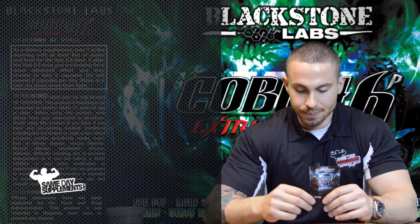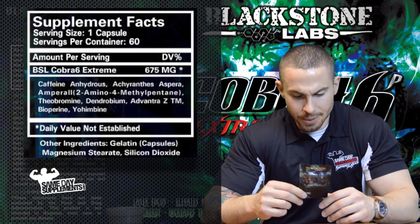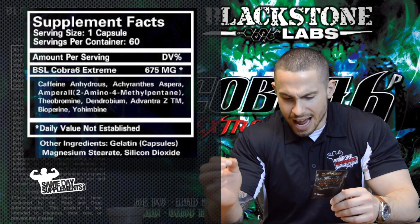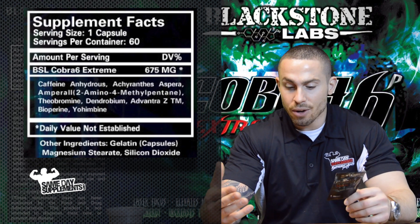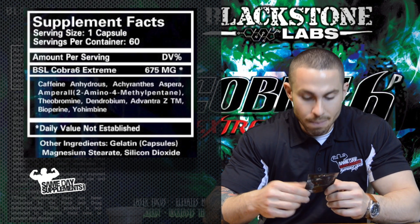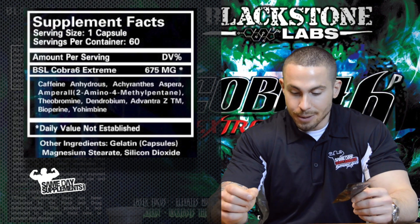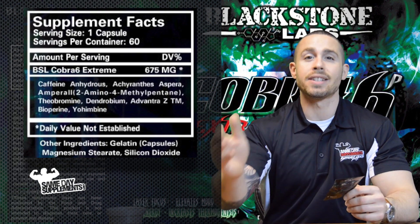Alright, so now let's go over the breakdown. Inside you're going to see several things. You're going to see caffeine as a stimulant. You're going to see Andrethins Aspera, which is an anti-inflammatory as well as an antidepressant and shows an increase in cardiovascular performance. You also have Amperol. Amperol is a stimulant that is almost identical to DMAA, the substance that is now banned.